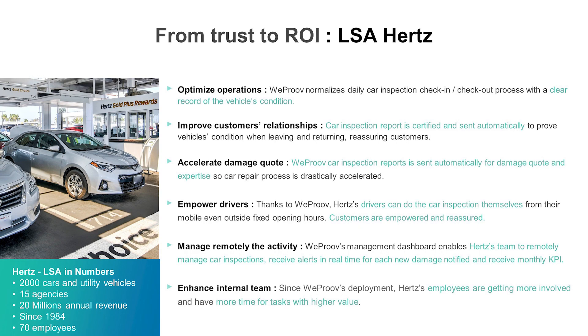I chose to take a use case we did with LSA Earth. It's the major franchisee for Earth in France, based around Lyon. We have 2,000 cars in the fleet. And they had a few problems they wanted to solve with our solution.